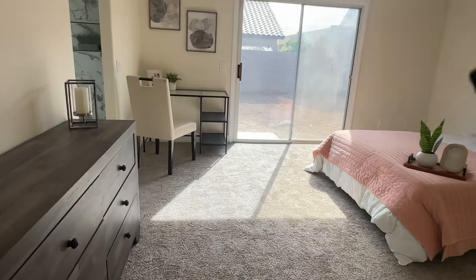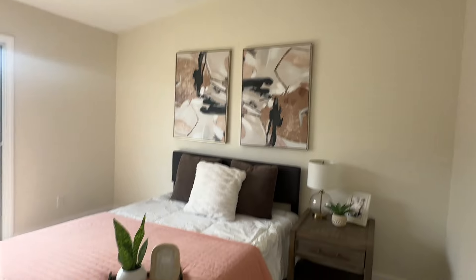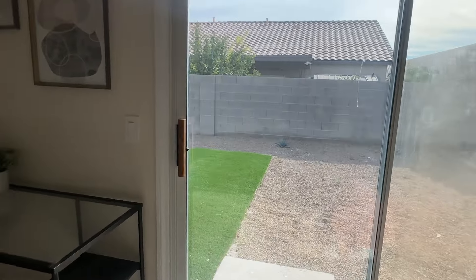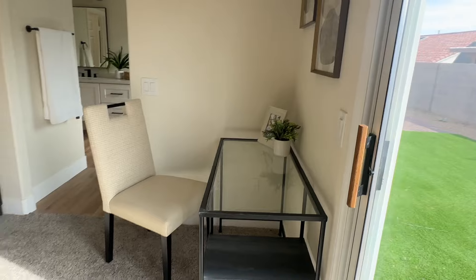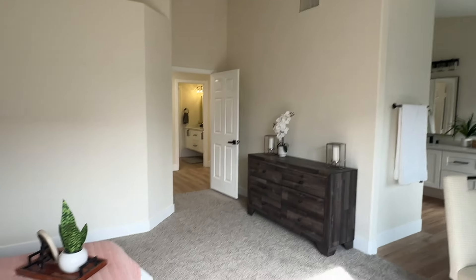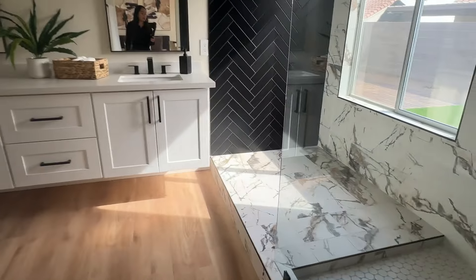Here is your master bedroom — nice and spacious with nothing on this wall. There's a little bed and then this is your second sliding back door. They have this very nicely furnished with a good example of how you can fit so much furniture in here.